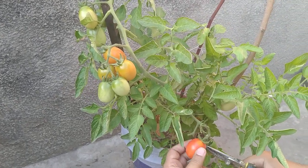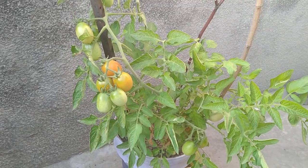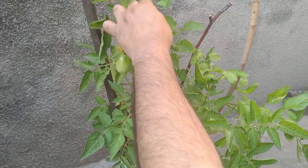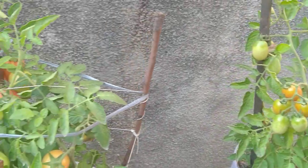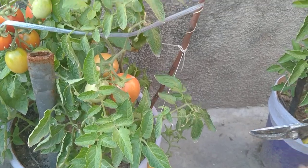I am going to be taking off the tomatoes which are ripened and ready to eat. The rest will still be on the plant and I shall be taking them off when they are also ready to be eaten. Wow, what a beautiful brown tomato. I love tomatoes.